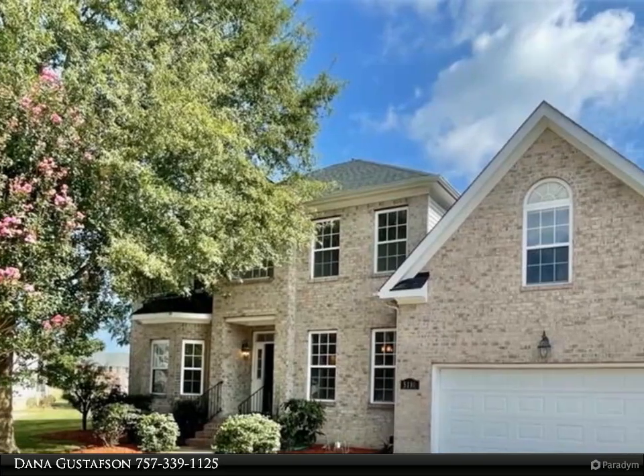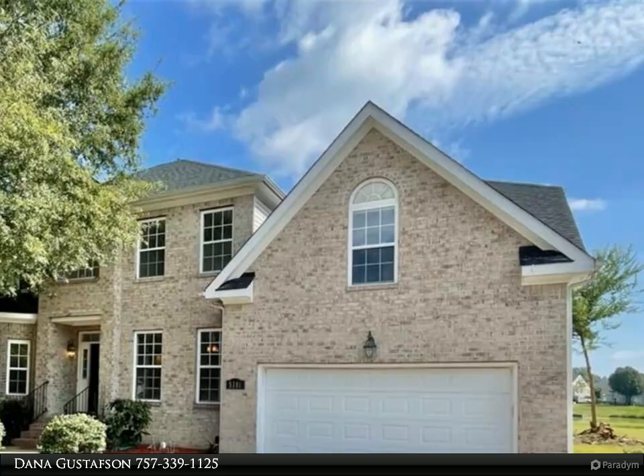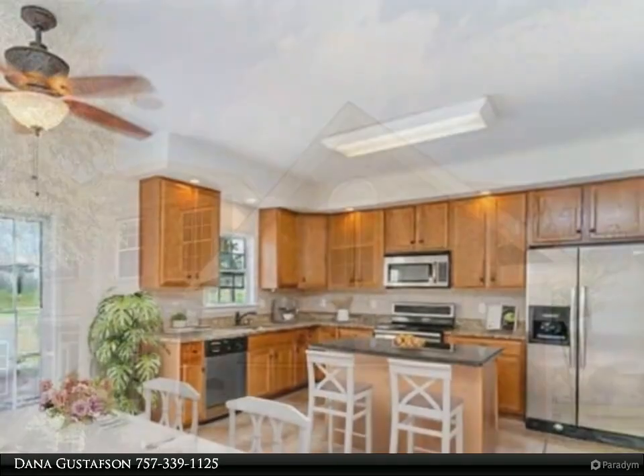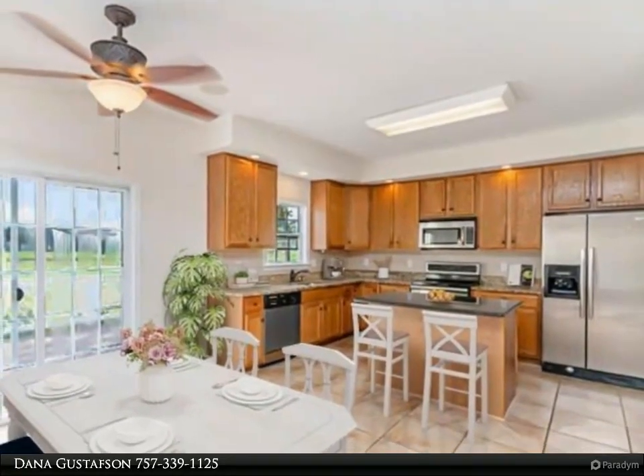This Berkshire Hathaway Home Services Town Realty Property video is presented by Dana Gustafson. This wonderful Harborview home is located on the golf course, giving you such wide open, peaceful views right out your back door.